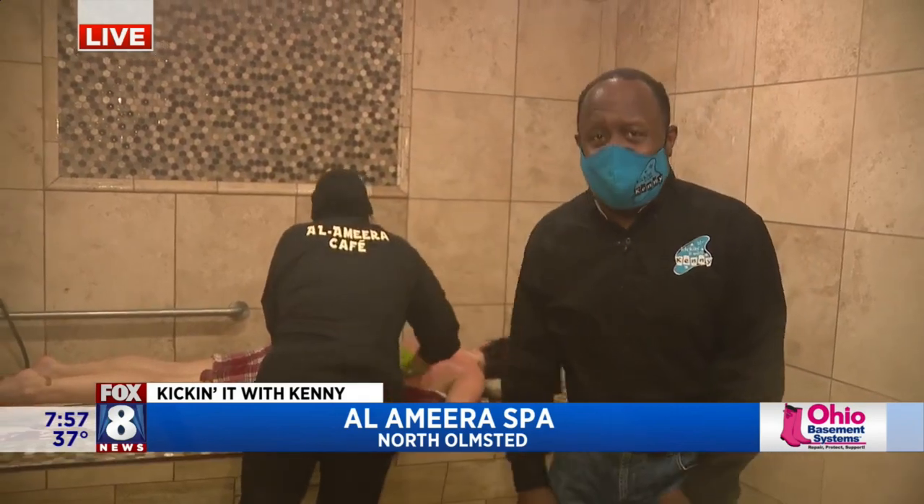Al-Hamira Turkish Moroccan Spa for women only. When we come back, there's another phase we're going to show you guys. Kick it up with Kenny, Fox 8 News will continue, so stay with us.